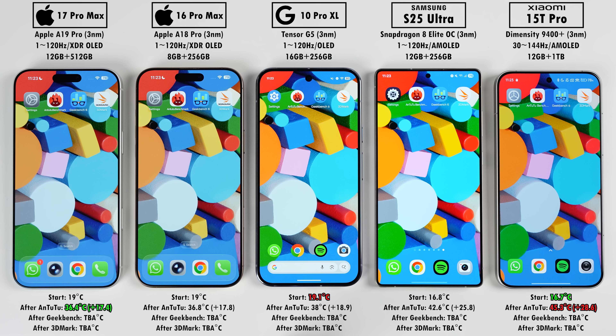After AnTuTu, the Xiaomi gained the most degrees Celsius and the new iPhone gained the least — though it wasn't a huge difference from the 16 Pro Max. The new vapor chamber and switch back to aluminum does make a difference, but not dramatically. The Pixel surprised me here, likely because it's not working as hard as the rest, so its temperatures should be quite controllable.